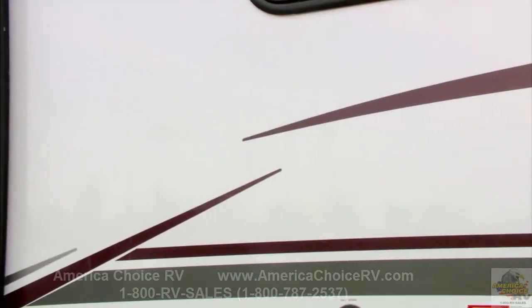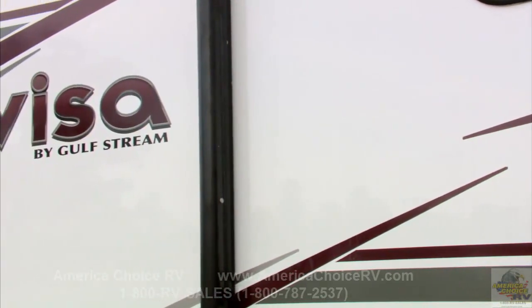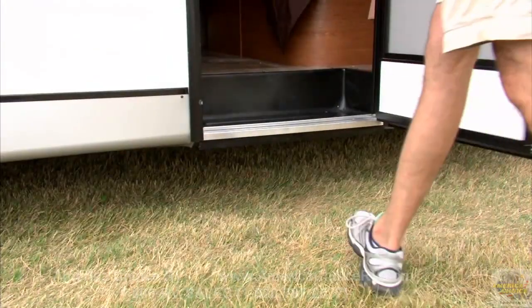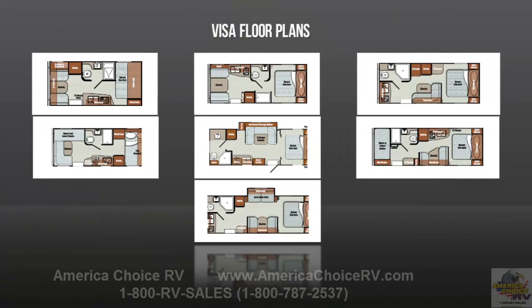The Visa by Gulfstream features laminated gel coat fiberglass sidewalls, a strong, lightweight welded aluminum frame, and floor plans that reflect the input of veteran trailer campers and the experience we've gained through the 30-year history of Gulfstream Coach.